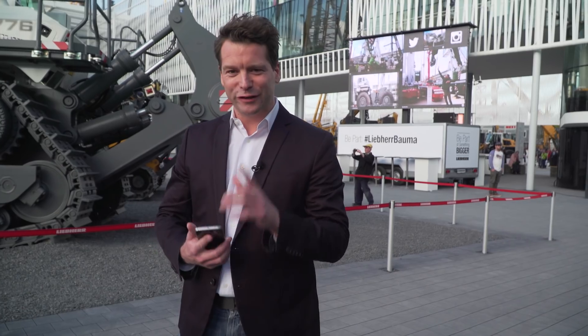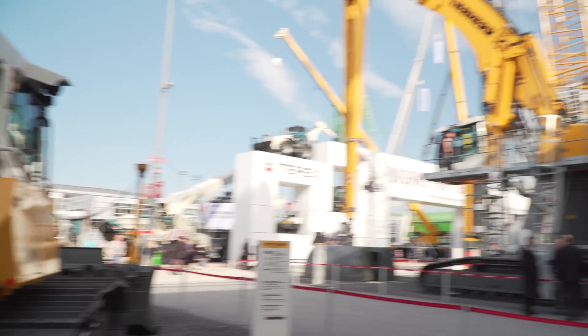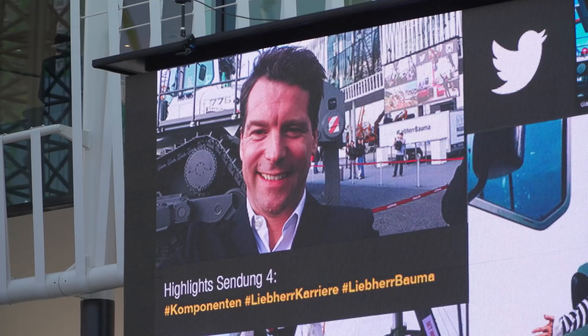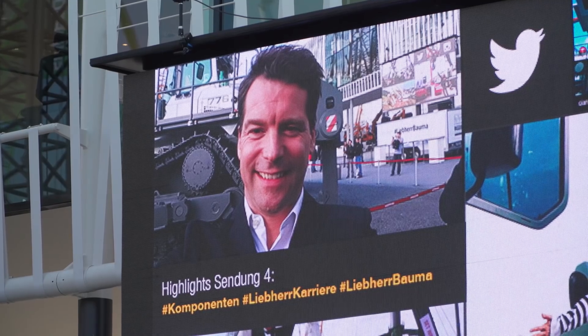This way I'll also let you in on some of the highlights for tomorrow's program. Bye for now, see you tomorrow. Our topics tomorrow: components and career with Liebherr.